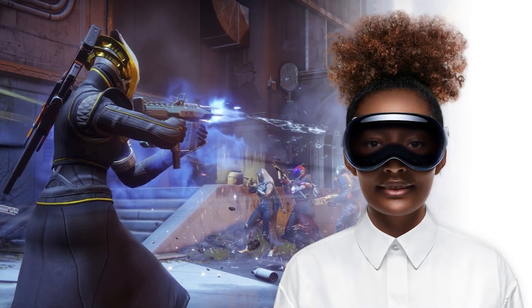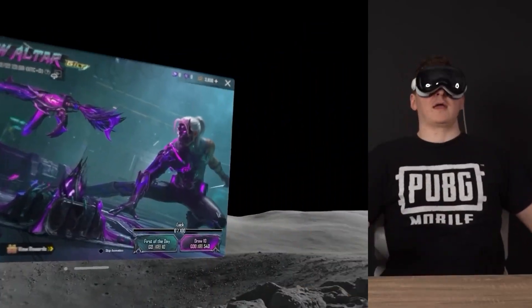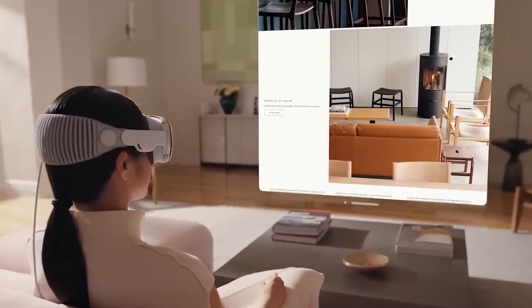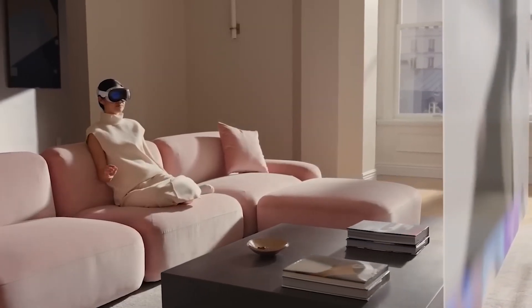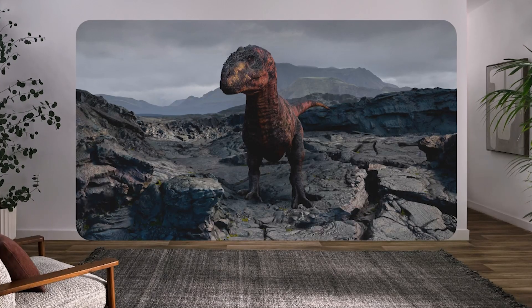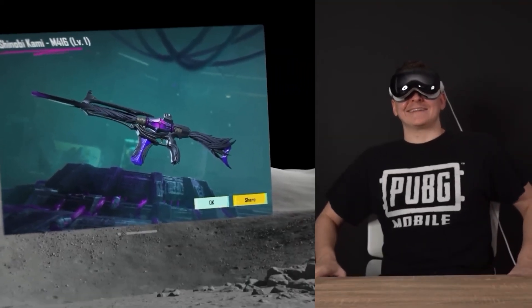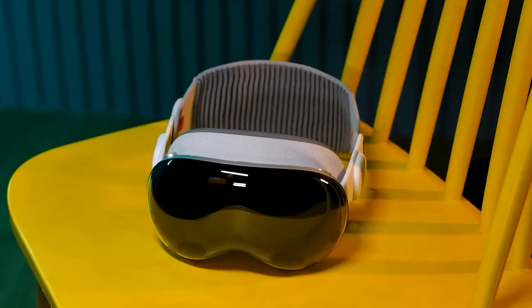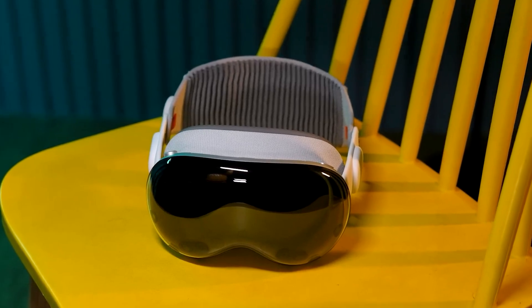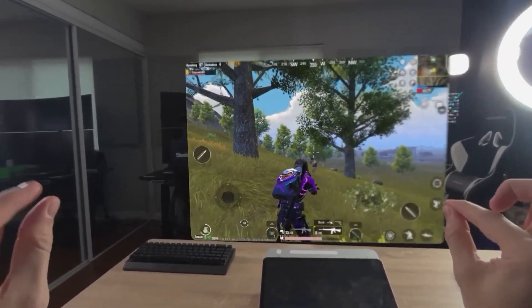Apple Vision Pro also promises to revolutionize the gaming experience. By seamlessly integrating virtual elements into the real world, it offers a heightened level of immersion. Imagine battling virtual monsters in your living room or playing games that seamlessly blend real-world challenges with digital ones. With Apple Vision Pro, the boundaries between reality and the gaming world begin to blur, delivering a gaming experience like never before.